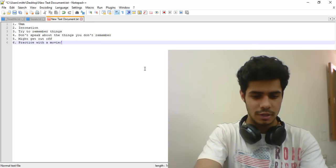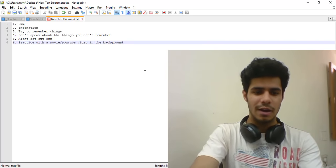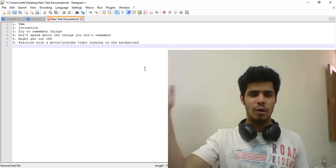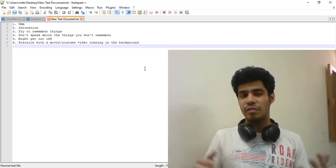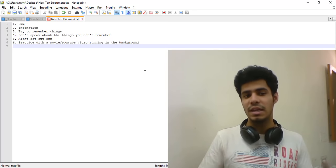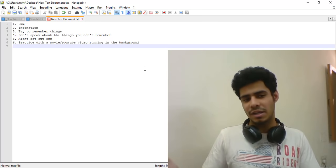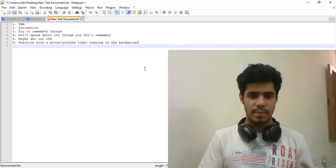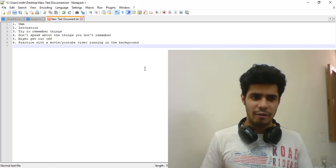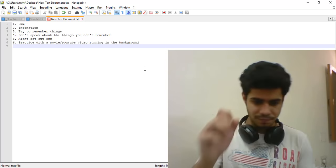The sixth tip is to practice with a movie or YouTube video in English running in the background. During your speaking section, other test-takers will be speaking around you and it will be hard to concentrate. If you're not used to that environment, it can affect your performance. Prepare for the worst — practice giving good responses while background noise is playing, so that the test environment doesn't throw you off.